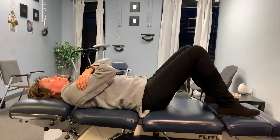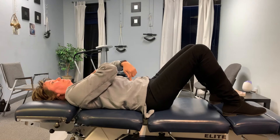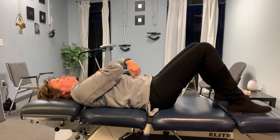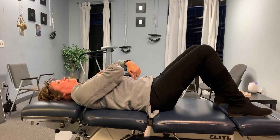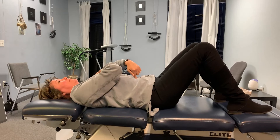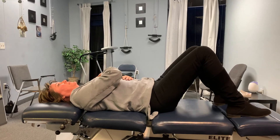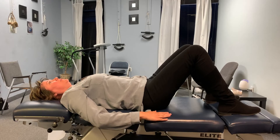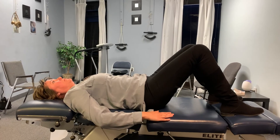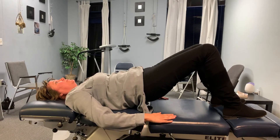Next is the abdominal brace exercise. Start in the same position as the pelvic tilt. Tilt the pelvis backward as if you're trying to flatten your back onto the floor, then bring your belly button in towards the spine. You can also add a Kegel exercise at the same time, holding for two to three seconds. Do this 10 times. Next is hip bridges, which helps strengthen the glute muscles and stretch the hip flexors, which get very tight during pregnancy. Push the hips straight up and hold for three to five seconds, then repeat 10 times.